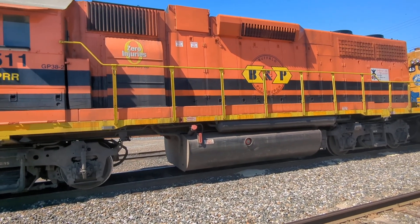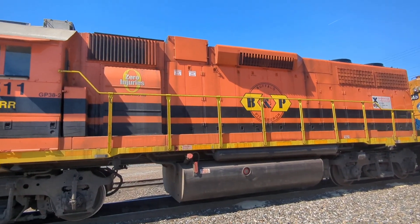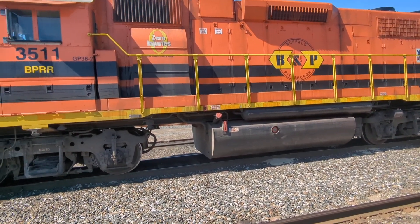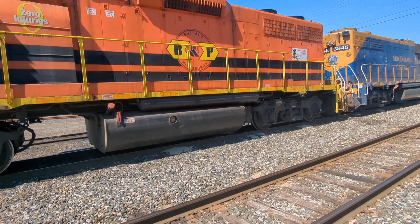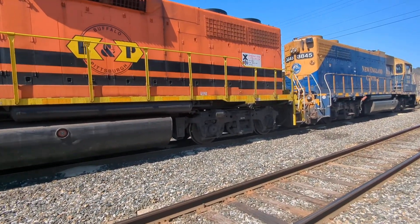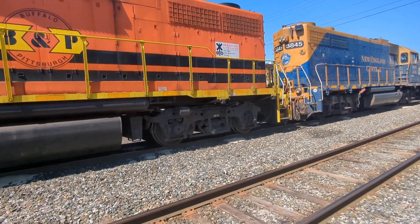These diesel-electric locomotives — you see the danger sign: 600 volts. The diesel is not to drive the locomotive but to generate electricity, and then the motors are electric and drive the wheels.